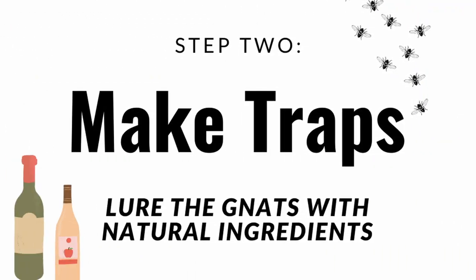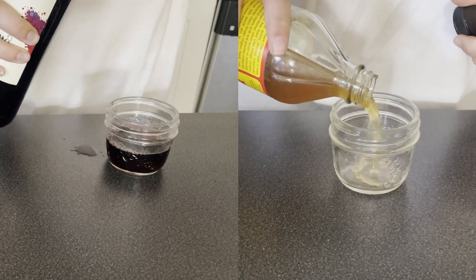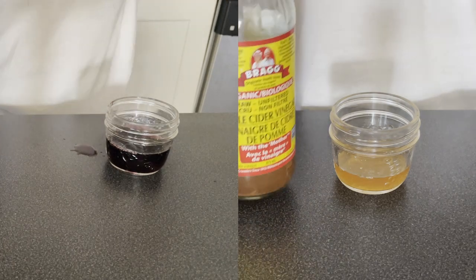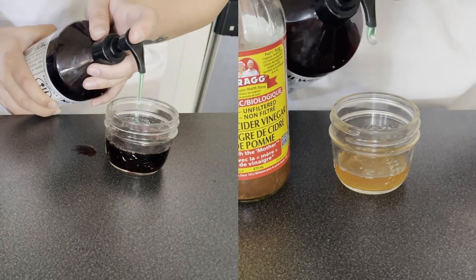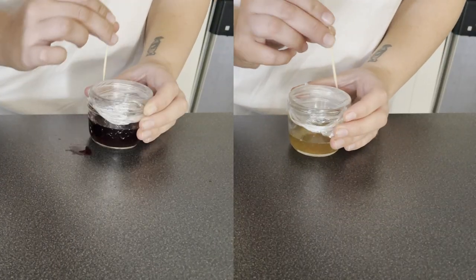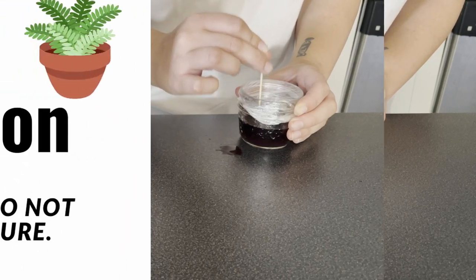Step two is to create a trap. There are lots of great traps that you can get online — check out our review in the description below for some good suggestions. Alternatively, you could also make your own trap with a few household ingredients such as apple cider vinegar and dish soap, or red wine and dish soap. Just put a little bit of these into a small container, cover them with plastic wrap, and poke some holes into it.